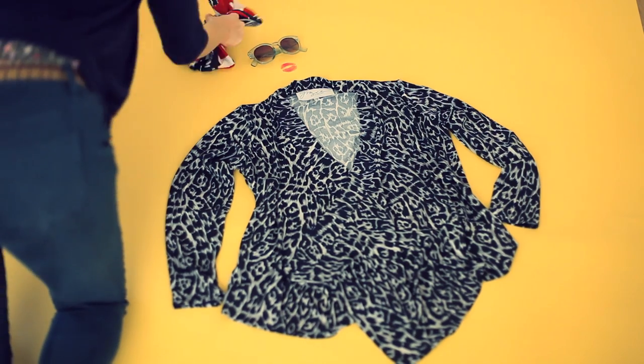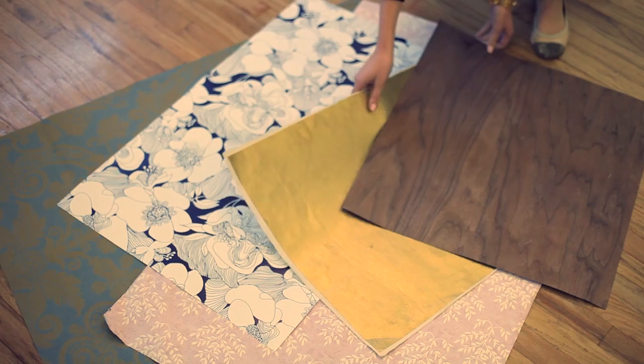When shooting your product, you want to choose a background that accentuates and complements — nothing too busy to draw attention away from your product.